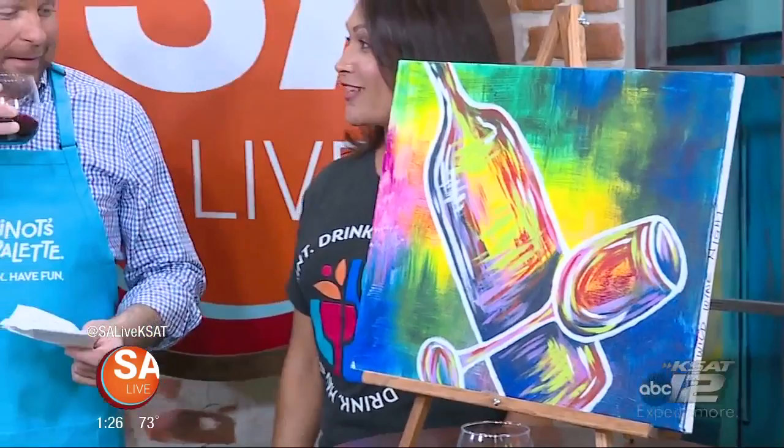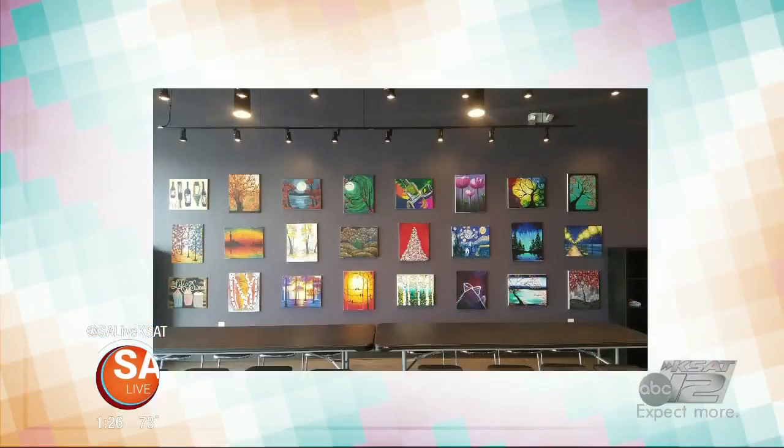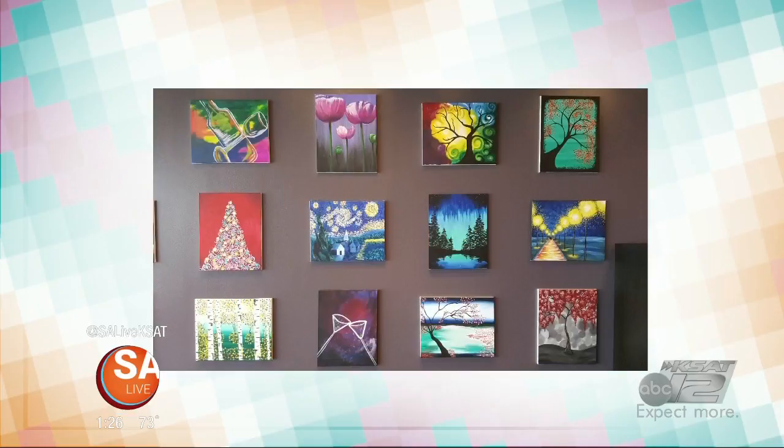Do you donate some of the paintings that you do? Absolutely. Eventually our studio walls will get filled with paintings as our artists create them, and we definitely donate them for fundraisers, auctions, things like that. And of course, when people create, they can take it home with them.